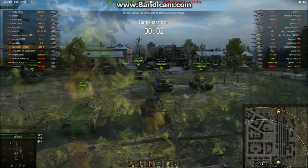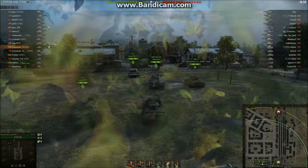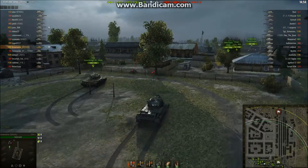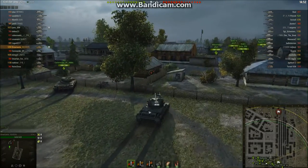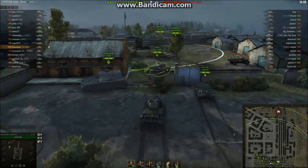Alright guys, we've got an STA-2 game for you today on NSC. I bought this premium tank a while ago — everyone said it was pretty good. It's got good gun depression, decent gun handling, and nice high penetration for its tier. Plus the HEAT shells are ridiculous at 0.275 pen.